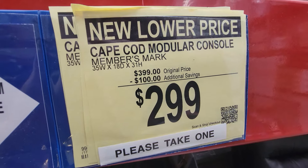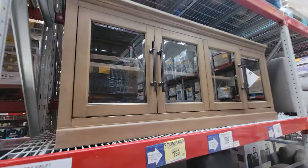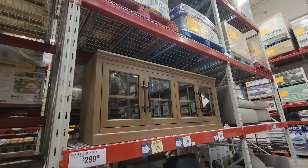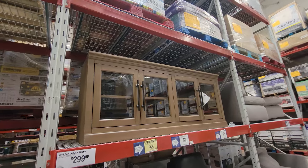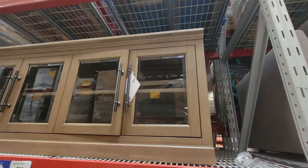This is the new lower price going forward — not just a sale price. $299. That's an incredible score for something like this. If you were to go into a regular furniture store, you'd probably pay almost $1,000 or maybe even more than $1,000 for something like this.